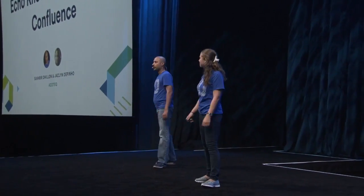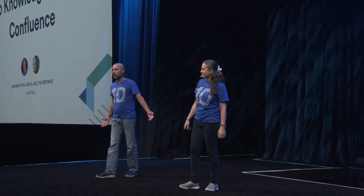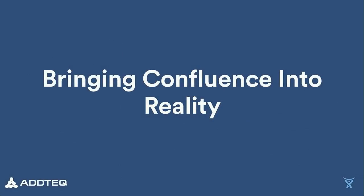Thank you. Hello, everybody. I'm Suggbir Dillon, founder and CEO of Ad Tech. We are platinum Atlassian experts. And I'm Jacqueline, marketing specialist at Ad Tech. So today, I wanted to introduce you to our project.